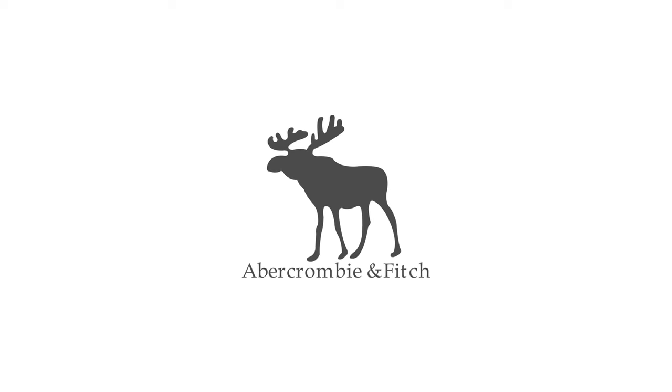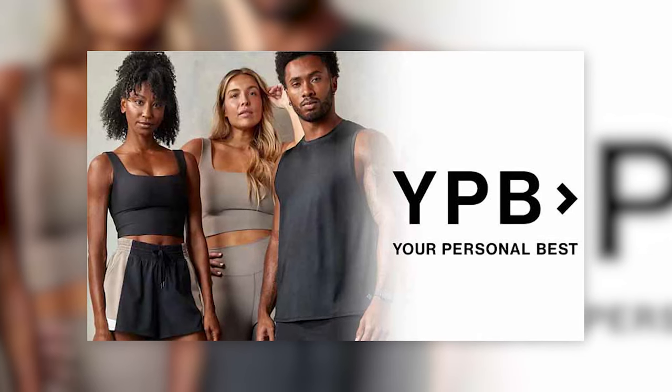Welcome back. Today I'm doing a clothing haul of Abercrombie and Fitch's new fitness clothing brand called YPB, or Your Personal Best. Let's try on some clothes.